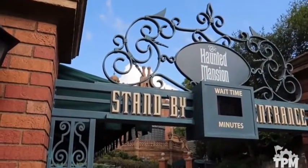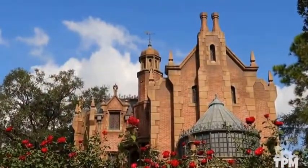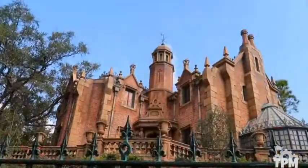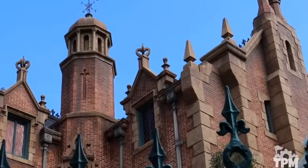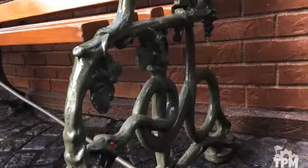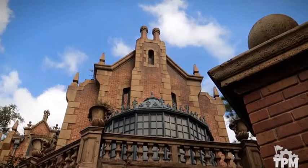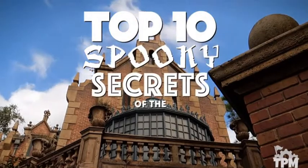Our tour begins here at Magic Kingdom in Walt Disney World, where the Haunted Mansion opened in October of 1971. Home to 999 Happy Haunts and countless stories, from legends to secrets, and even some hidden details you've probably never even noticed. Did you know that the benches at the exit have snakes painted on them? Well then, let's tour the mansion from top to bottom as we count down the top 10 spooky secrets of the Haunted Mansion.